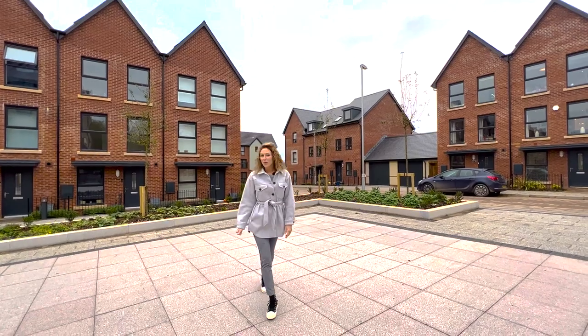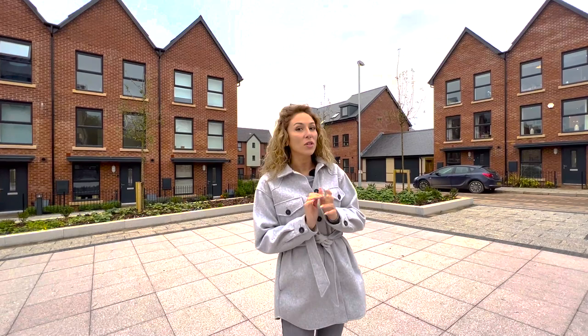Hi everyone, welcome back to my channel. For those who don't know me yet, I'm Andrada and on this channel we tour new builds and luxury properties.